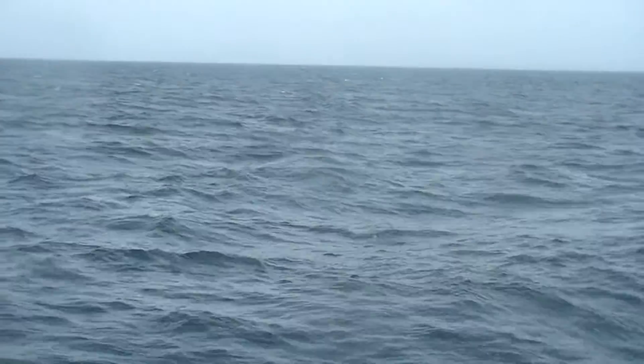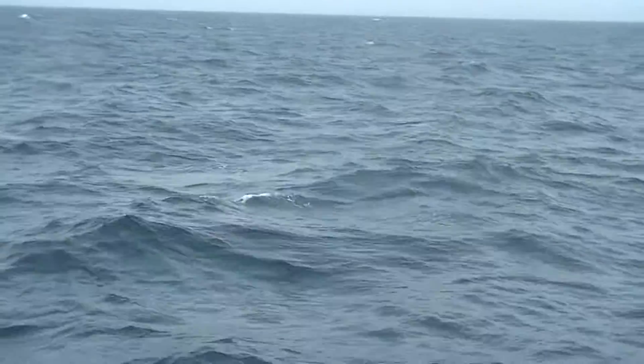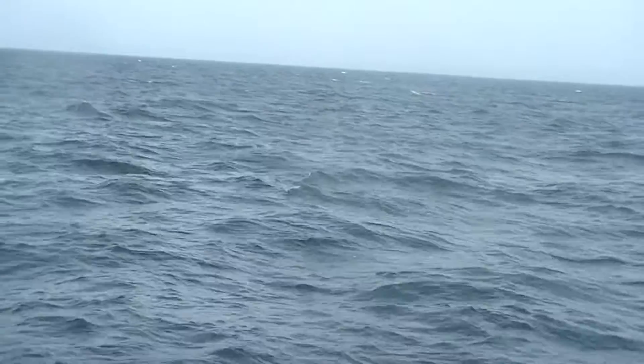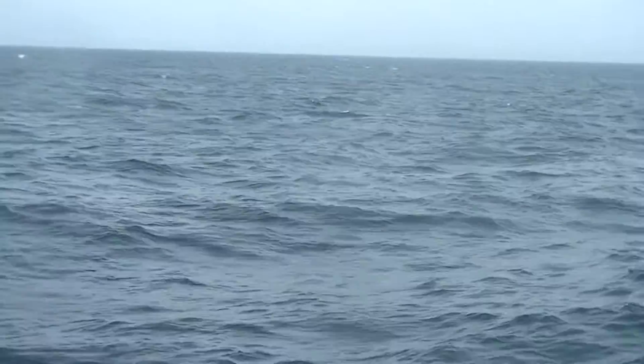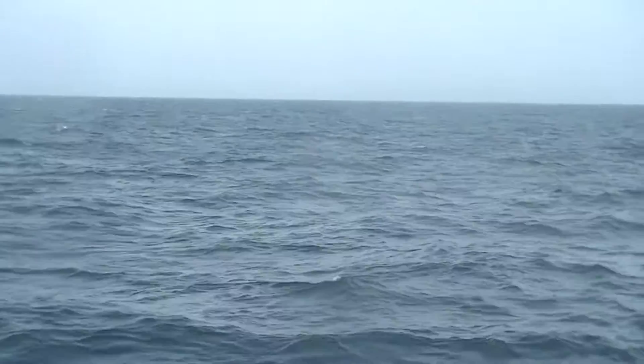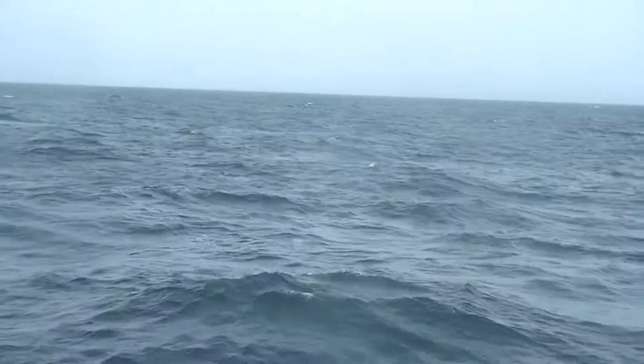Wonderful day. These humpbacks have been a bit offshore, but our captain took us up to find them. I will be coming around with a section of baleen.